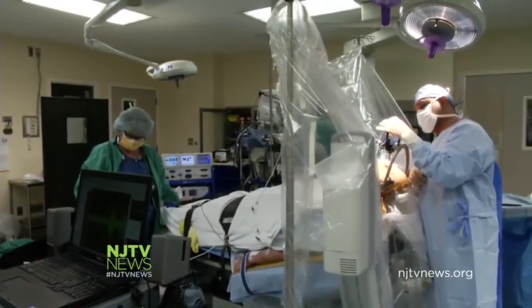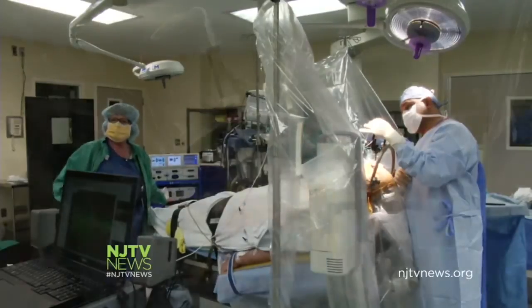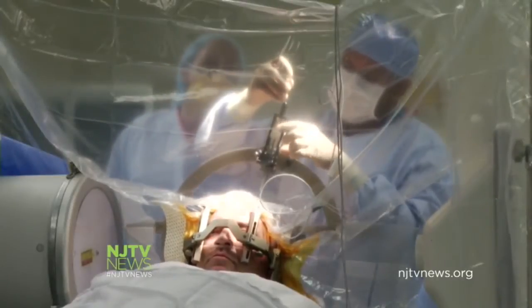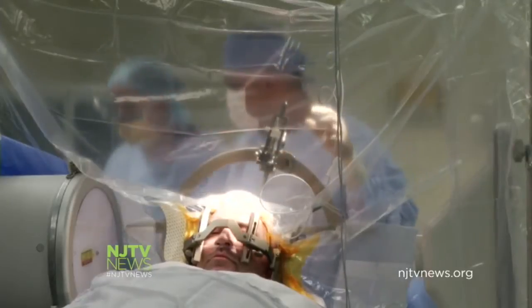Listen closely. That rain on a tin roof sound is actually John's brain responding to the electrode. We can hear the brain activity go up, telling us we're getting close to the target.